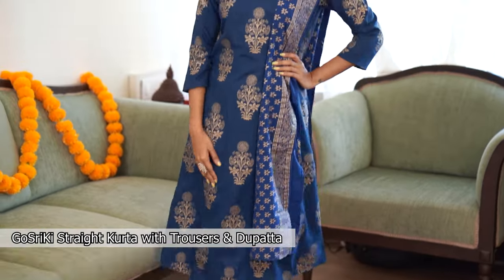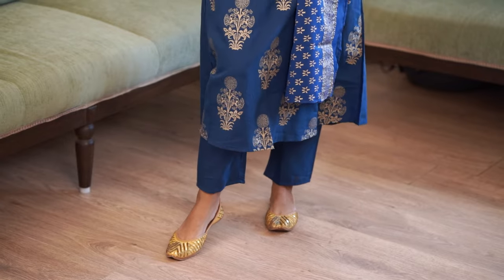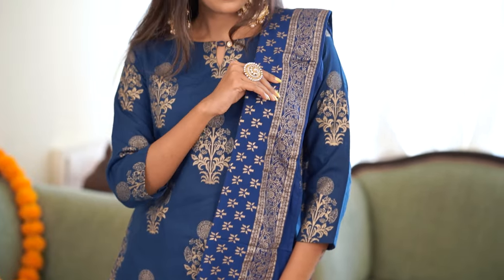The second ethnic outfit I got is a straight fit kurta with trousers and dupatta from Gosriki. The royal blue color and floral print makes it perfect for a sangeet or reception event. Just look at how pretty it looks — I got 82% off on this one. It was priced at 3599 and I got it for just 659.